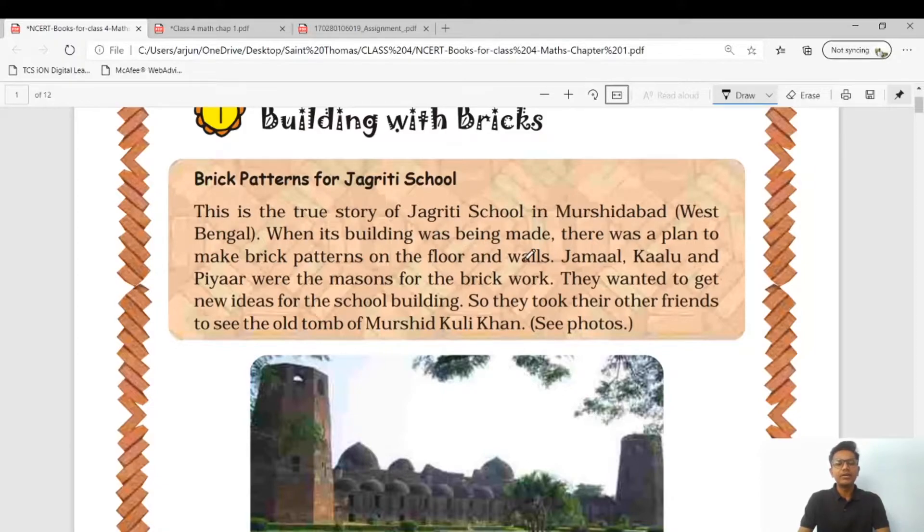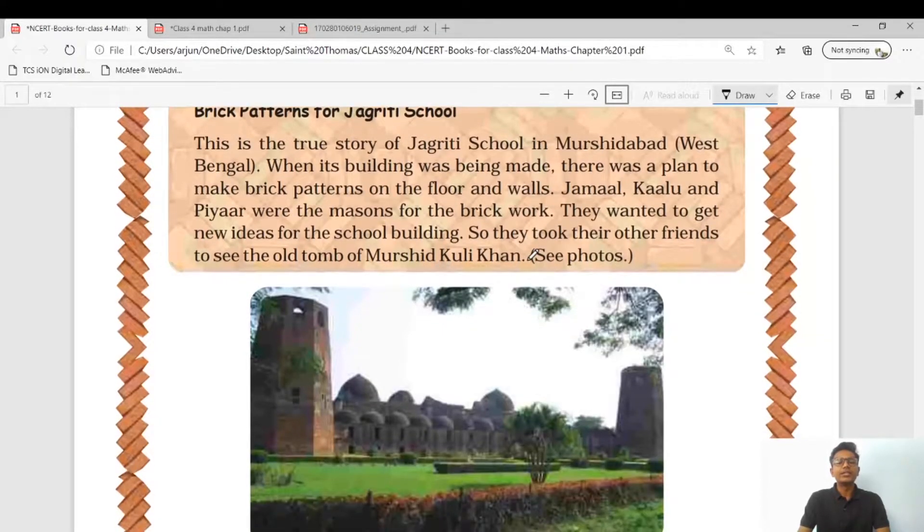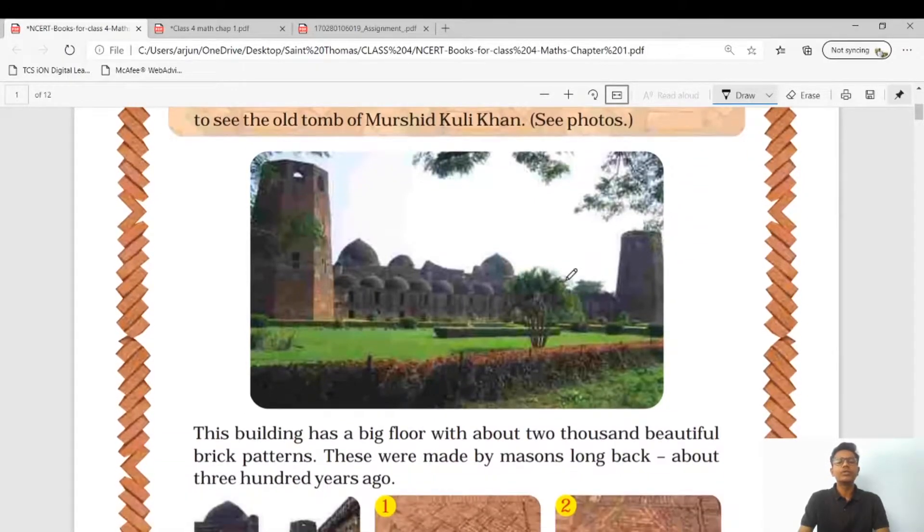So what is the scenario here? Jagriti School was being constructed. For making the patterns of the floor and walls, Jamal, Kalu, and Pier needed some new ideas so that they could construct their school. With the help of their other friends, they went to see the old town of Murshid Khuli Khan.